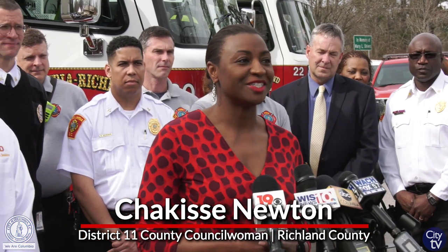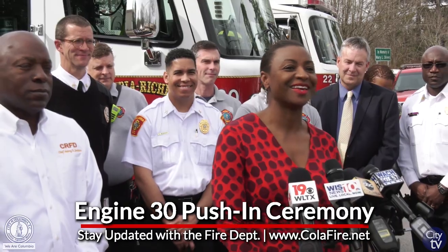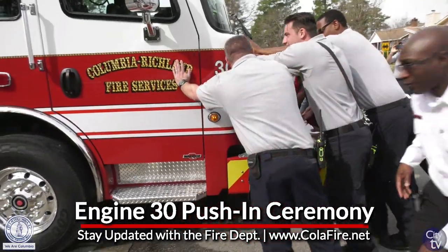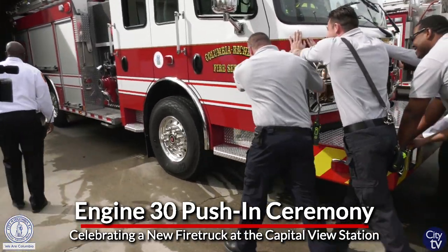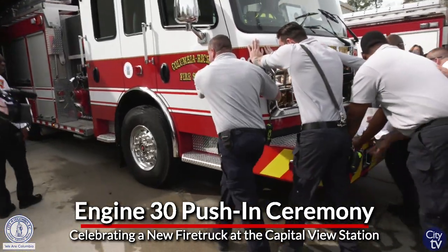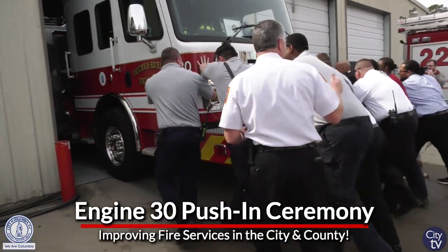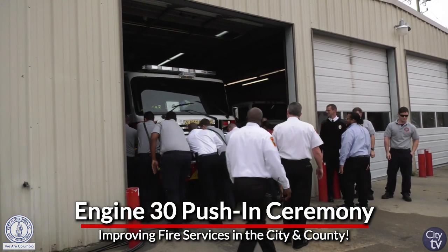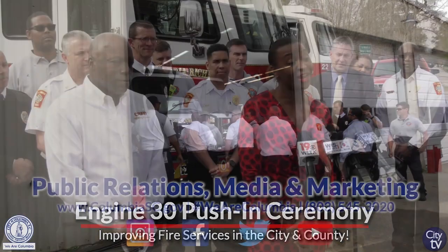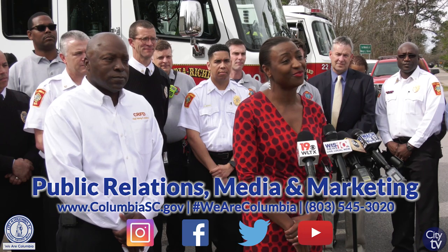Our firefighters and our fire service is extremely important to Richland County. Even for the cars that are driving by right now, they appreciate the work that our firefighters do. The work that these men and women do is really critical to our community. So we were excited to continue and extend the partnership that we have with the fire service to be able to help and provide the grant that has purchased this vehicle. It's going to service this community and other communities as Chief Jenkins has mentioned.